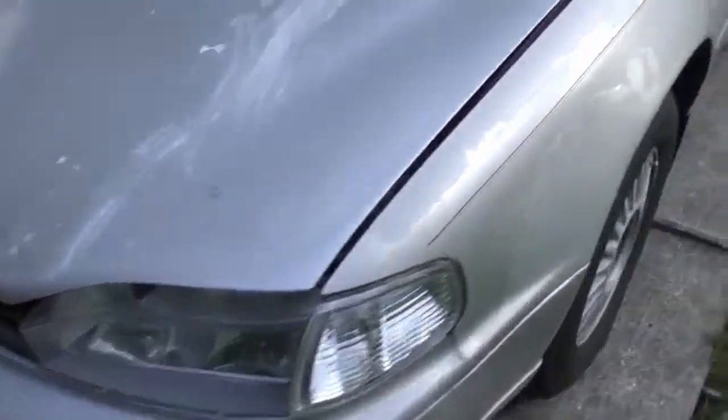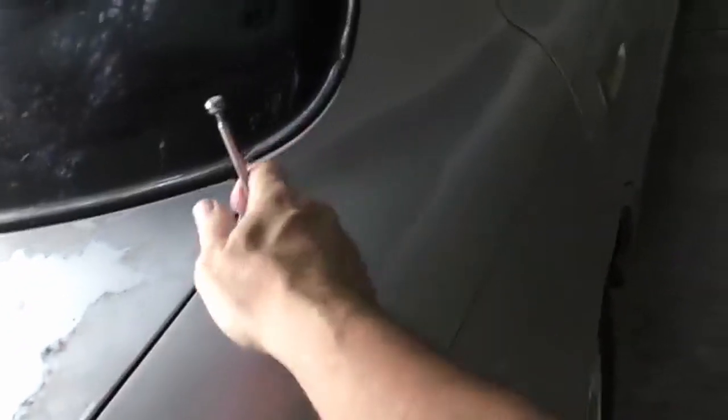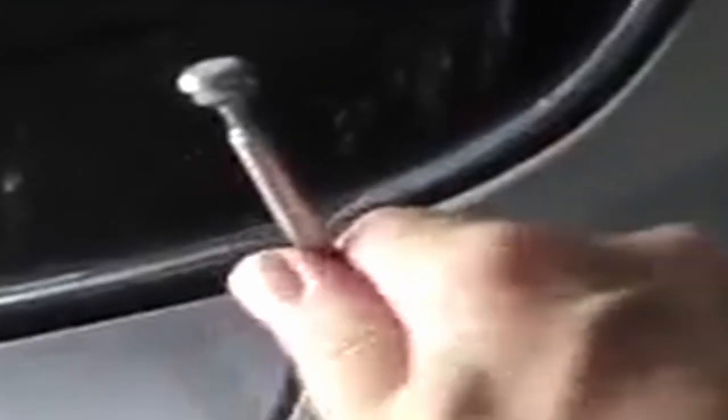Now it may look a little beat up, and yeah, here on the tail light it even has a cracked electric window, but it still runs like a clock.